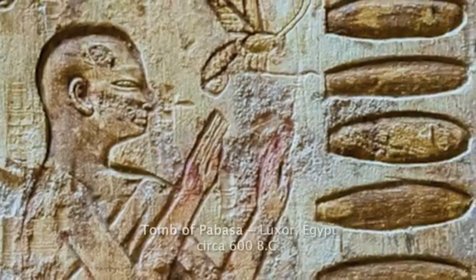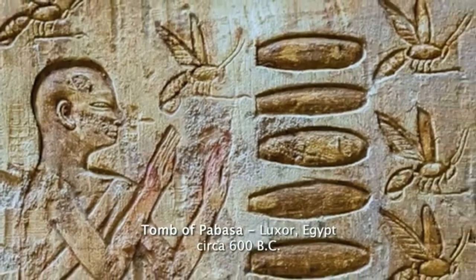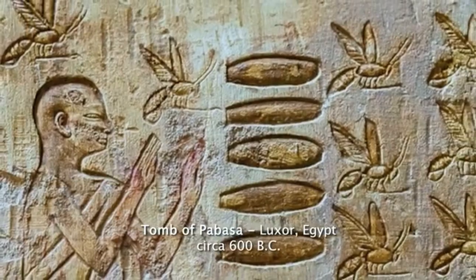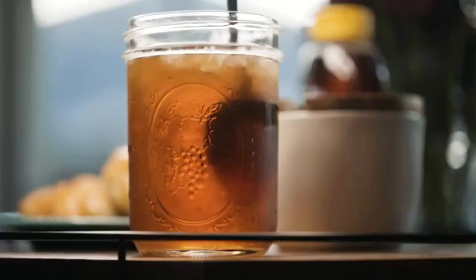People have been using honey for as many years as we've been around. There's been evidence of honey that was found over 3,000 years ago. I think it's the taste and the fact that it can be a substitute for sugar — it's natural, it's good for you.